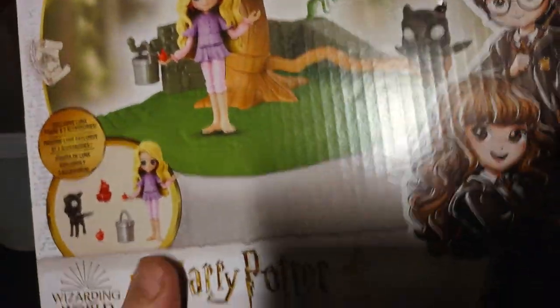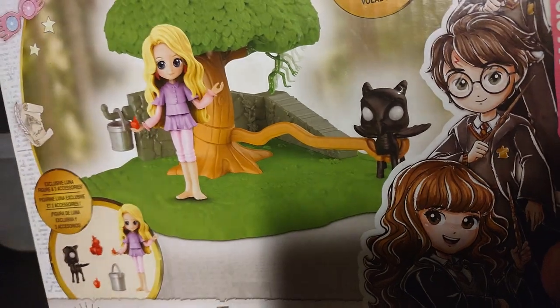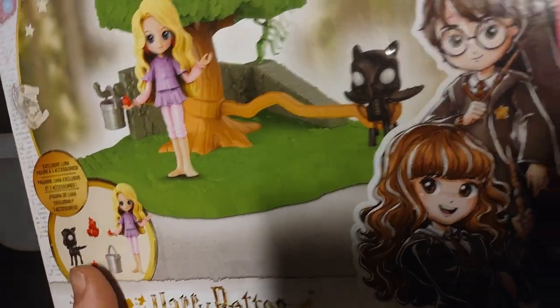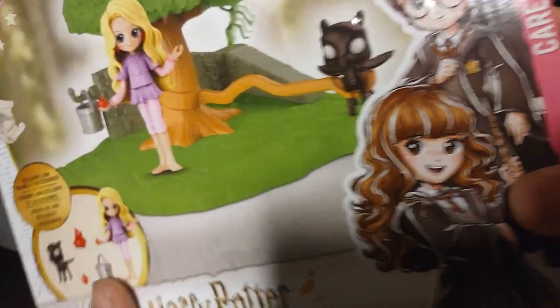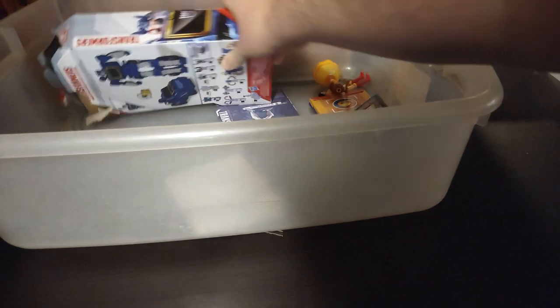Next on the list, we got a Wizarding World of Harry Potter Whomping Willow Tree with a figure — the little girl with a little shadow creature that only she can see. I forget her name in Harry Potter — I'm bad with her name, pardon that.